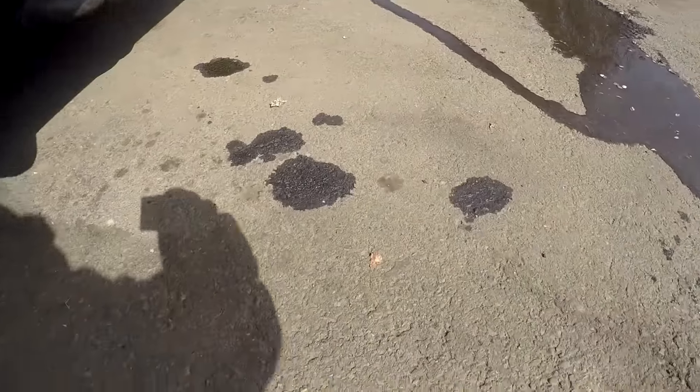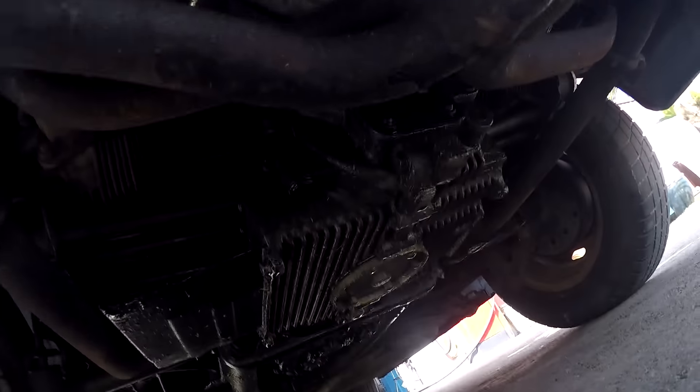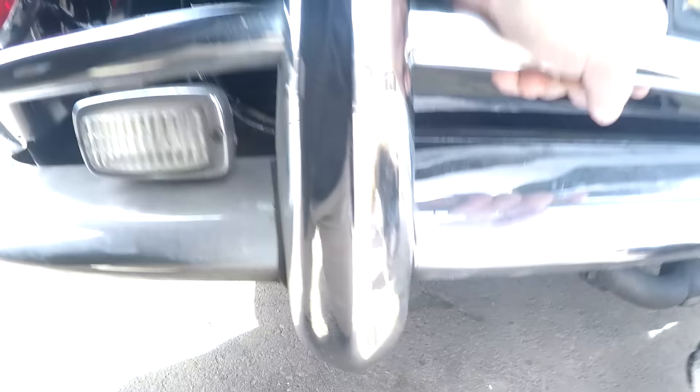I parked it here. You can see here these big oil spots — you can see here with my hand how big they are. Those are all from that car. And if you look underneath, it's really oily. And it was leaking off the tranny and the engine.